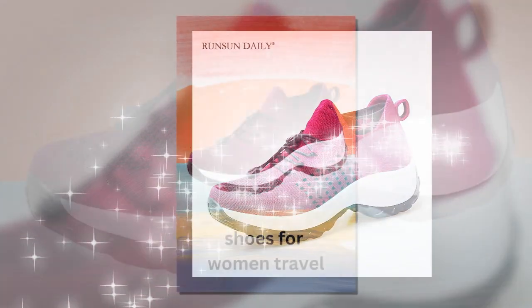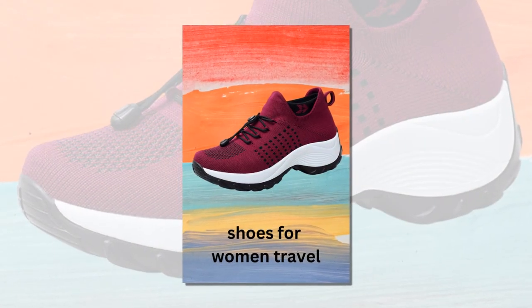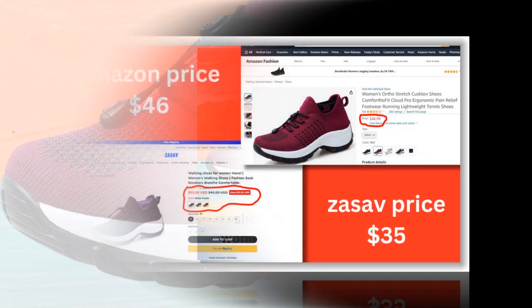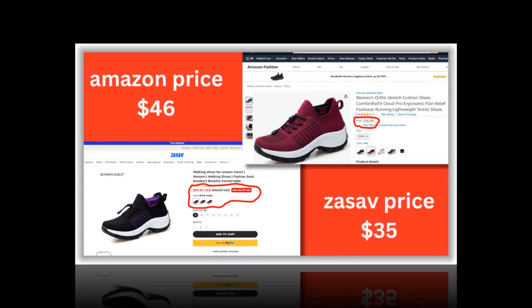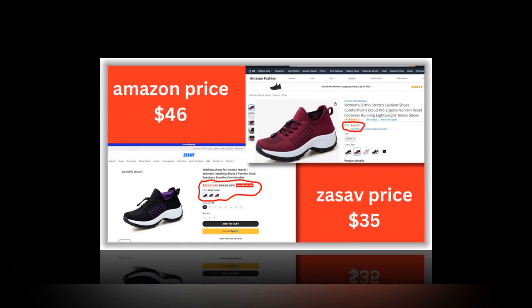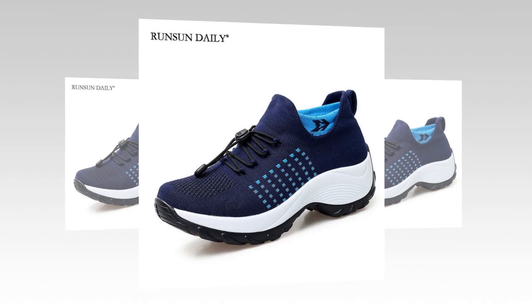I've been using these shoes for a couple of weeks now, and I have to say, they live up to the hype. Whether I'm traveling, taking a long walk in the park, or doing a light workout, these shoes provide the comfort and support I need. My feet feel great at the end of the day, with no aches or discomfort.